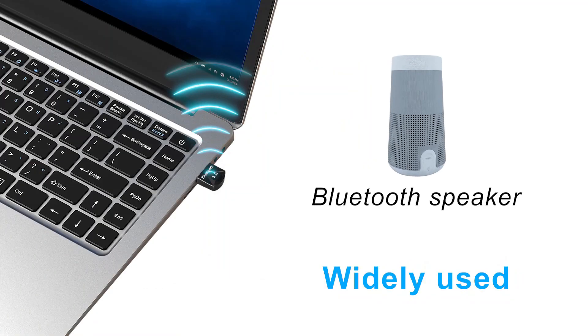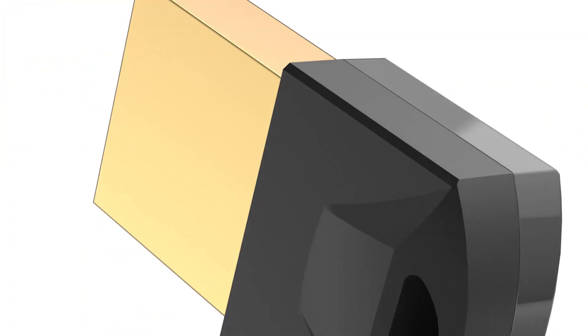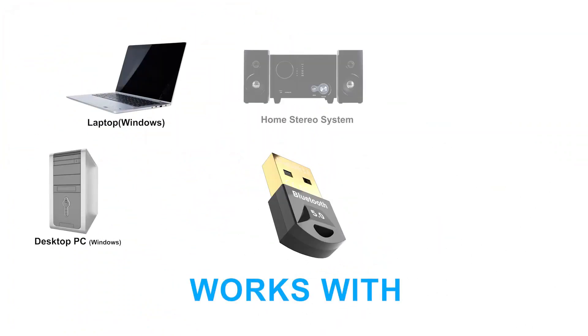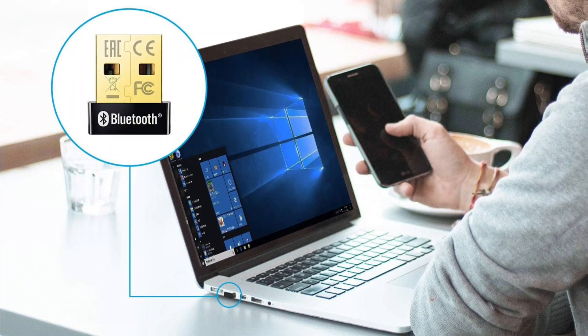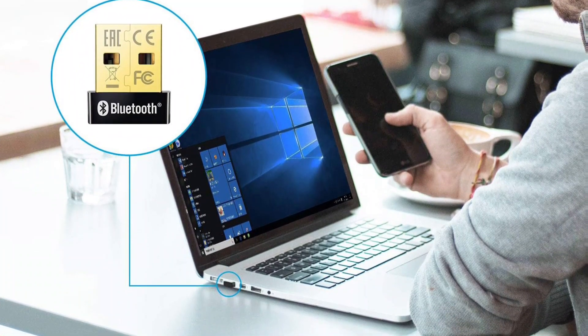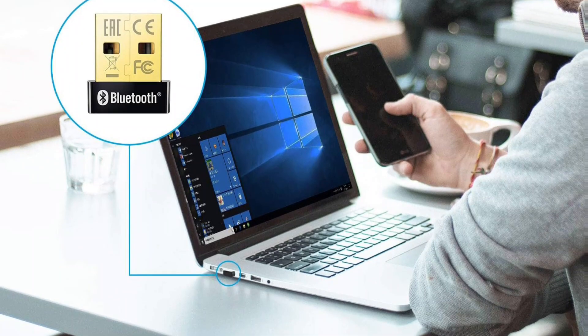Bluetooth adapters for PC are essential for enabling wireless connectivity between computers and devices. They allow data transfer, peripheral connection, and audio streaming, enhancing convenience and eliminating the need for wired connections.